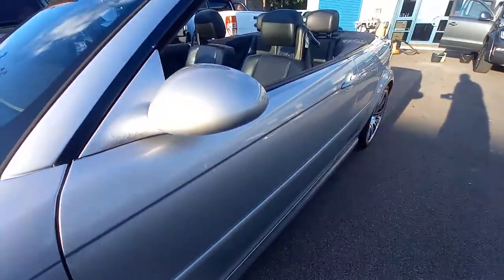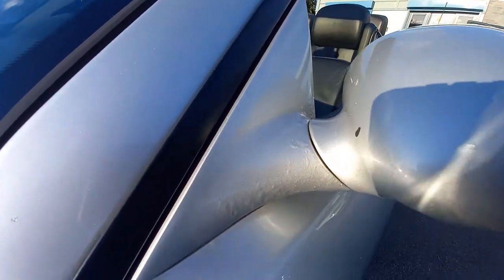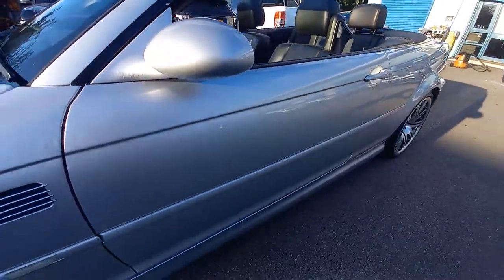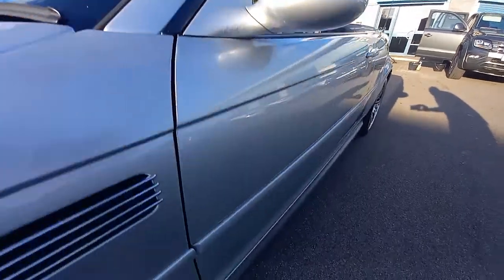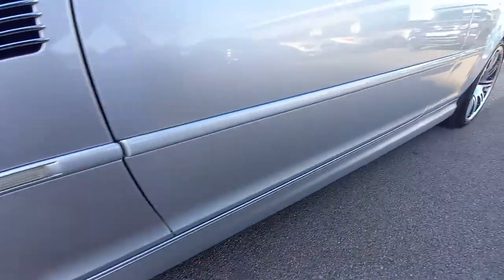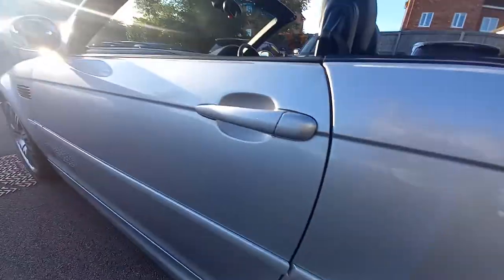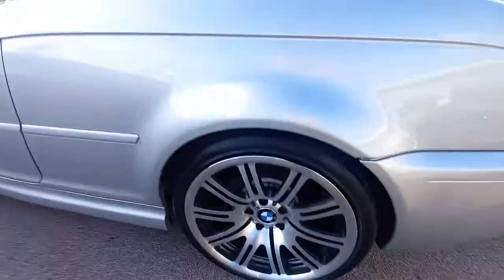The wing mirrors are in good condition. On this side, on the triangle pod, you can see a little bit of aluminium oxidisation, which is normal — 99% of these do that. It's just the way BMW made that part. The paintwork there is really nice — no tar spots, no dents, no scratches. The wheel arch is immaculate, and the alloy wheel as well is immaculate.